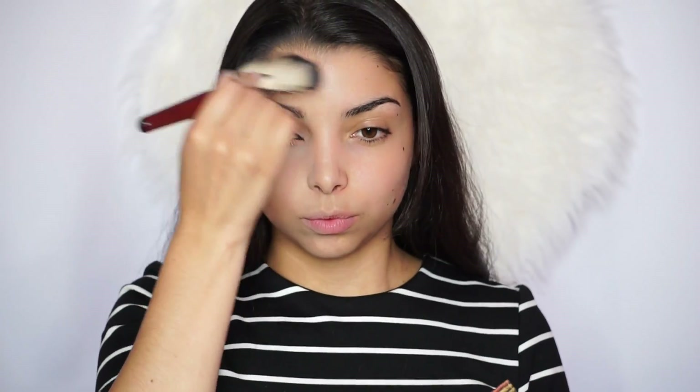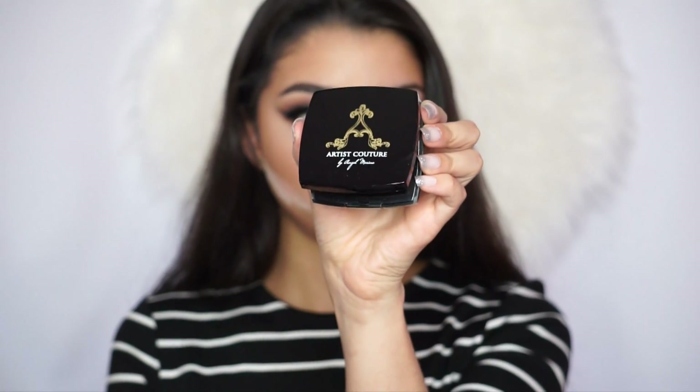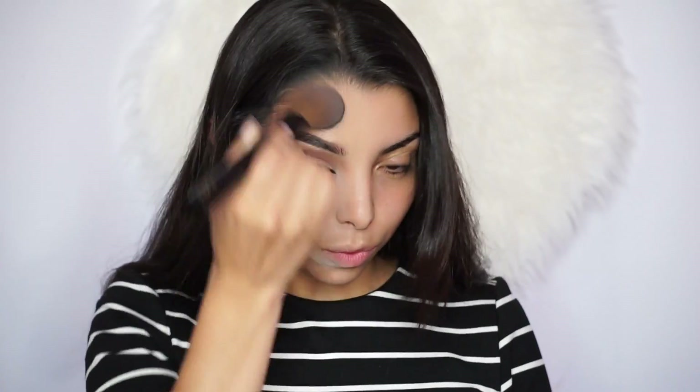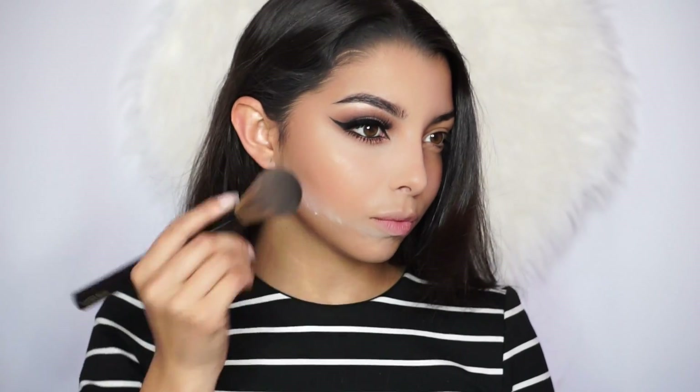I set and sculpt my face with the Hoola Bronzer by Benefit, bronzing the skin a lot more. It's looking slimmer now because I'm really contouring — I need those cheeks to sink in. Whatever's left on the brush I put on the side of my nose. Then I move on to the Luxurious Chic Color Powder by Artist Couture — my first time trying it. I blend it on top of the bronzer and it gives such a beautiful highlighted, glowy effect. I absolutely love it — it looks stunning.